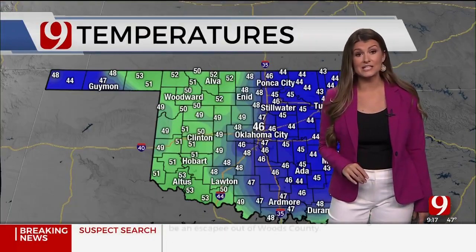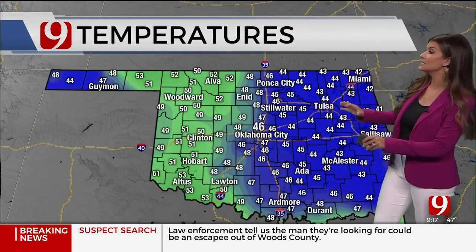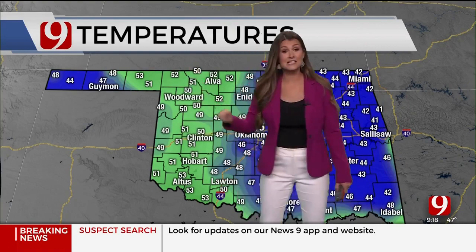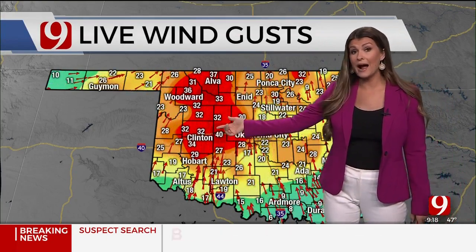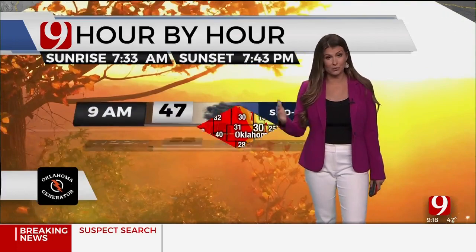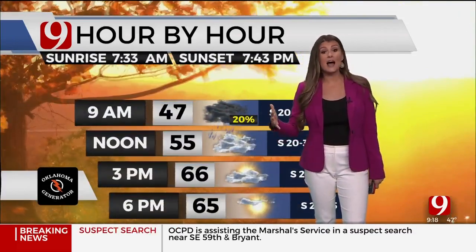Over to Ada, cloudy skies. There are the sprinkles on our downtown cam — 46 degrees with a gusty south wind, still locked in with cloud cover. Look at the temperature difference: lower to mid 40s where we have clouds, and then where you get sunshine it's already into the low 50s. Live wind gusts of 30 to 40 miles per hour; we had several gusts this morning over 40, causing that rain to blow sideways through the region.